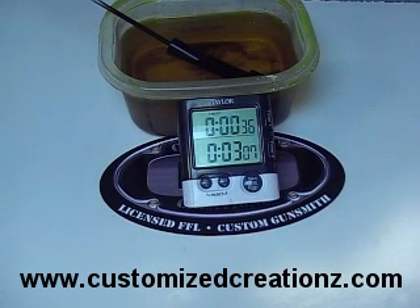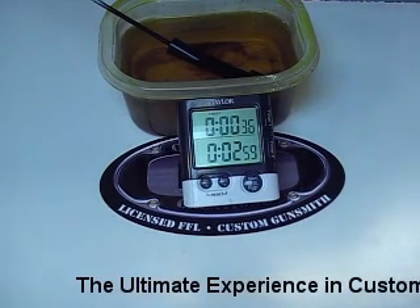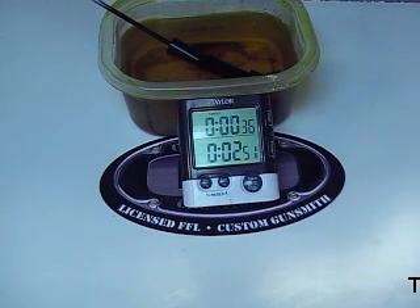We've done a lot of testing and research on it. Sear Coat does a lot of work for major manufacturers — Kimber, Smith & Wesson, SIG Sauer. They also do military work. That alone, plus their customer service, is one of the reasons why we strictly use Sear Coat in our shop here.